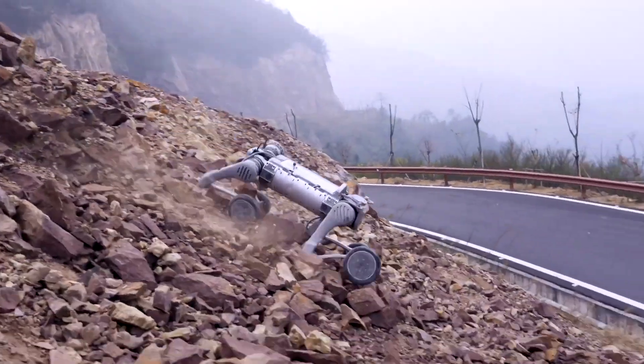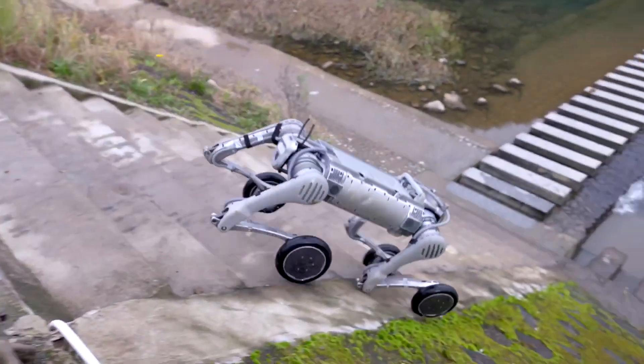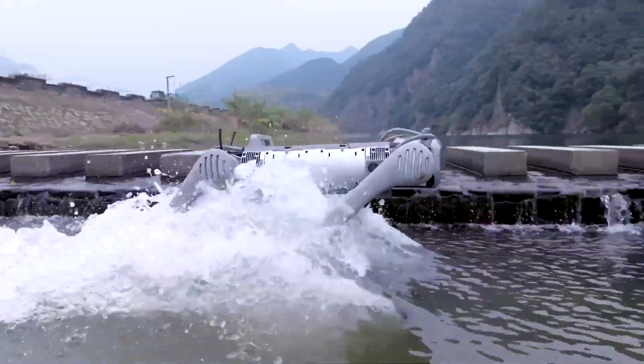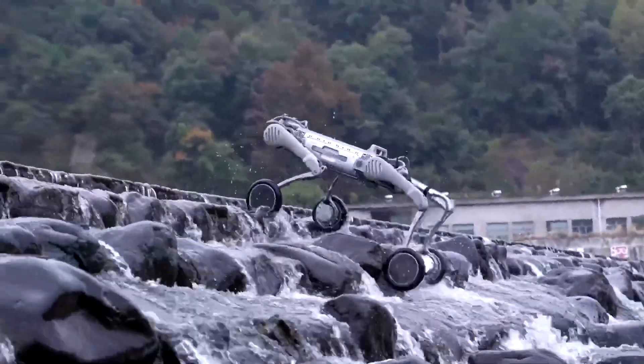Part 2: Impressive Transport Power. Next is the demonstration of mechanical power — B2W pulls large loads through complex terrain. The durable wheels combined with the four-legged structure provide high stability, making the B2W a great assistant in transporting goods in factories or construction sites.